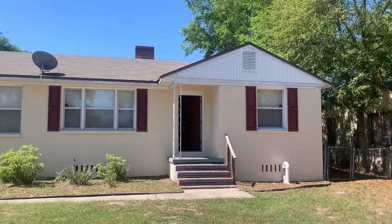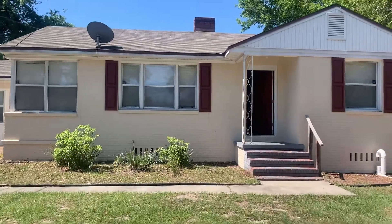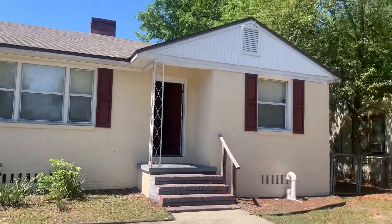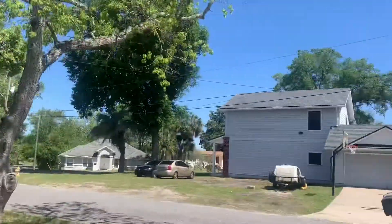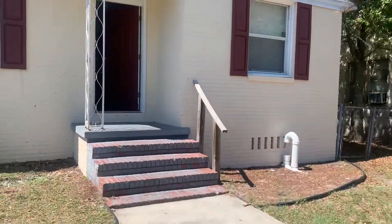Hi, this is Candace with JWB. We're here at 8054 Reed Avenue to do a final walk on a four-bedroom, two-bathroom property turn here in Jacksonville, Florida. Here we have a view of the street from the front of the home. Next, we'll go ahead and take a look inside.